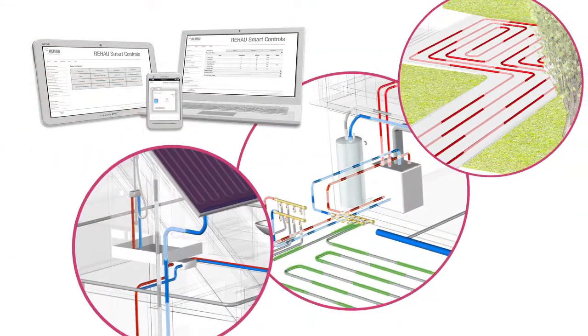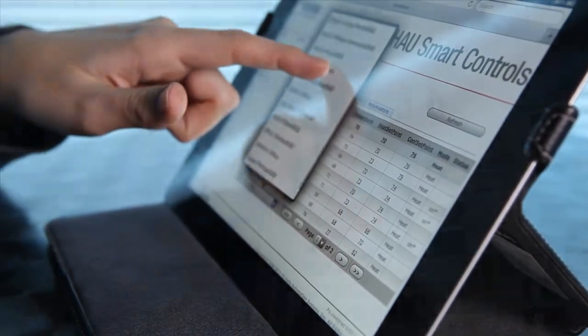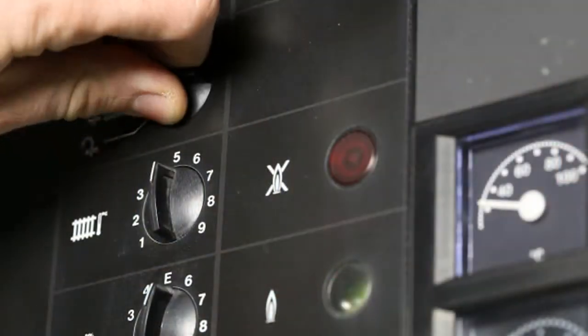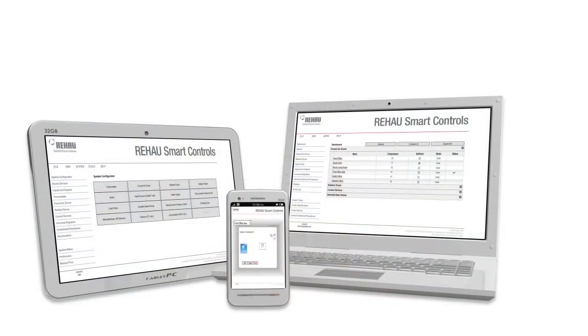Rayhouse Smart Controls brings harmony to energy performers with an easy-to-use computer-based control solution that is customized for you. Most buildings have individual controls for each HVAC system that don't talk to each other, so they can't be optimized. Rayhouse Smart Controls makes it simple.